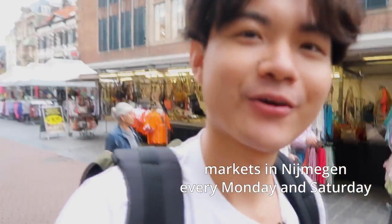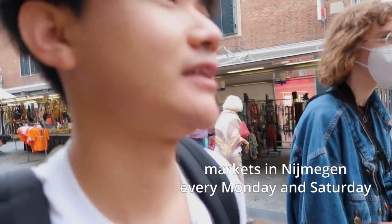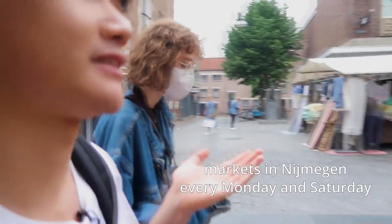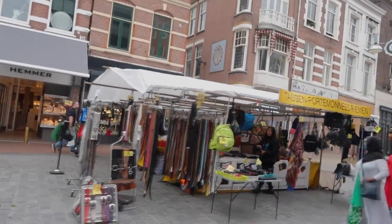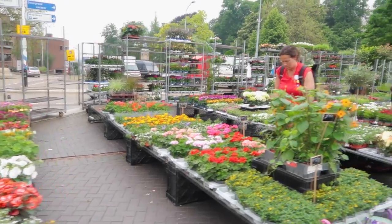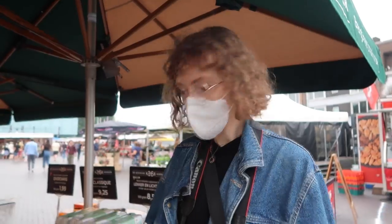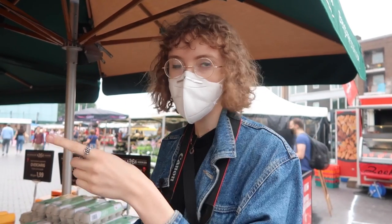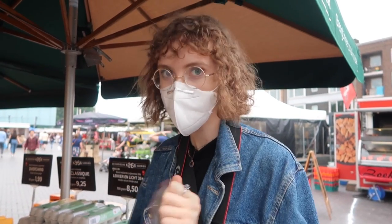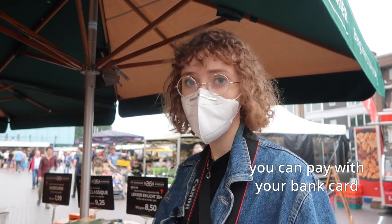We're walking along this open market, which is a fun place in the Netherlands — every Saturday street vendors bring their stuff and come to sell here. I'm just about to get some cheese for my mom because I'm going home in about a week, and I'm going to pay with my bank card at the market.